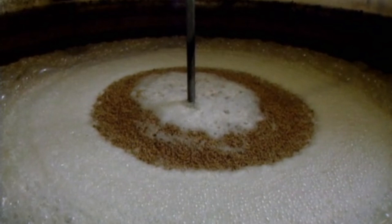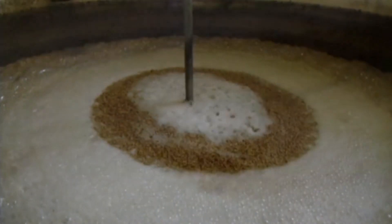The first step is to malt the barley, where it's steeped in water and then traditionally spread out on a malting floor and allowed to germinate.